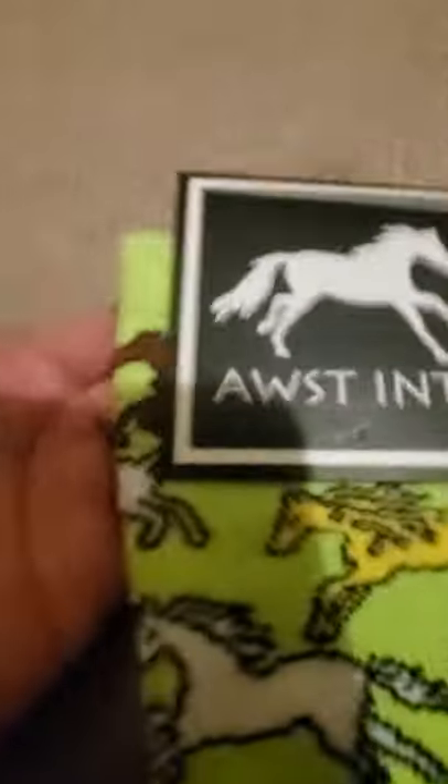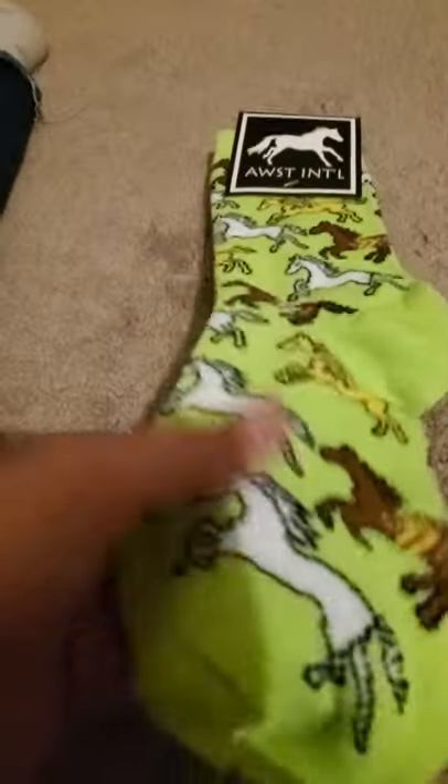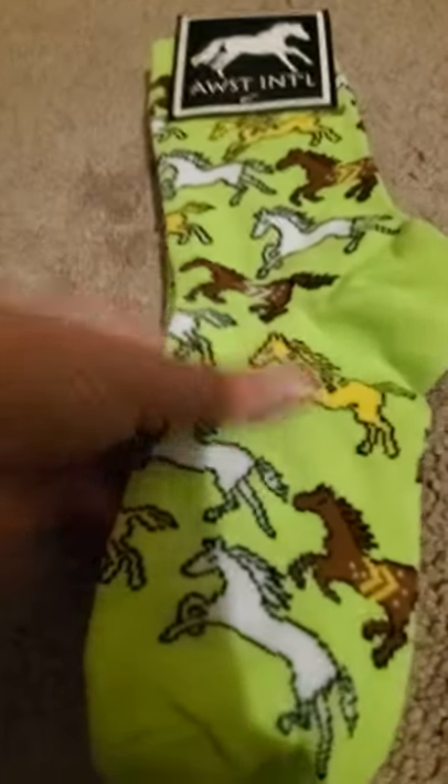Let's show you the first thing I got, which is these horse socks. If you're wondering where to get these, they just sent me a box. So there we go — I have some socks.